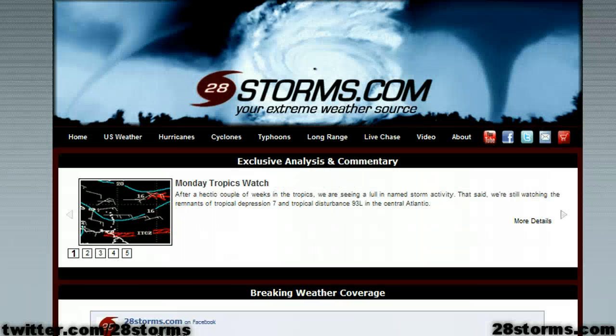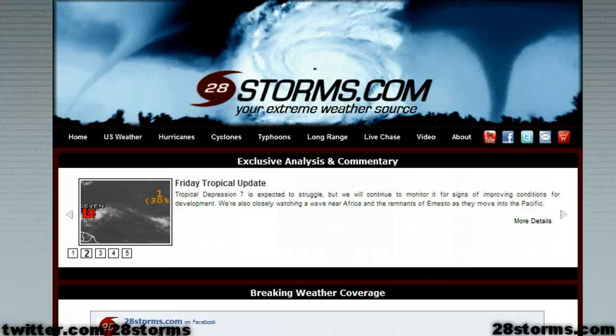That's all for now on this Monday evening. Keep it posted to 28storms.com and the Hurricane Tracker app as we will have more on any Gulf potential and also any chance of development near the coast of Africa.